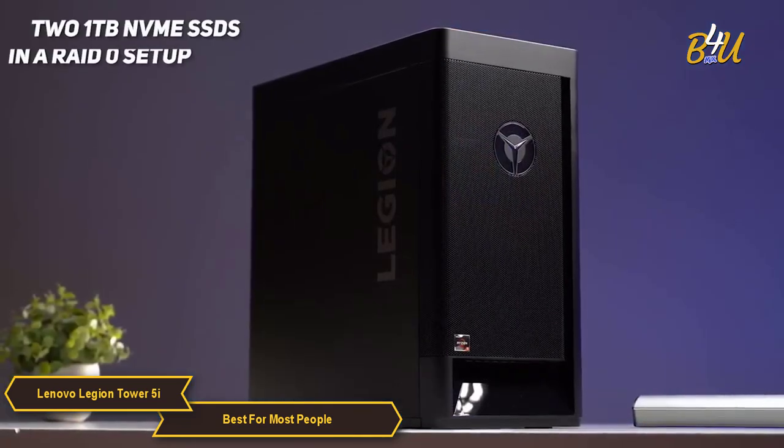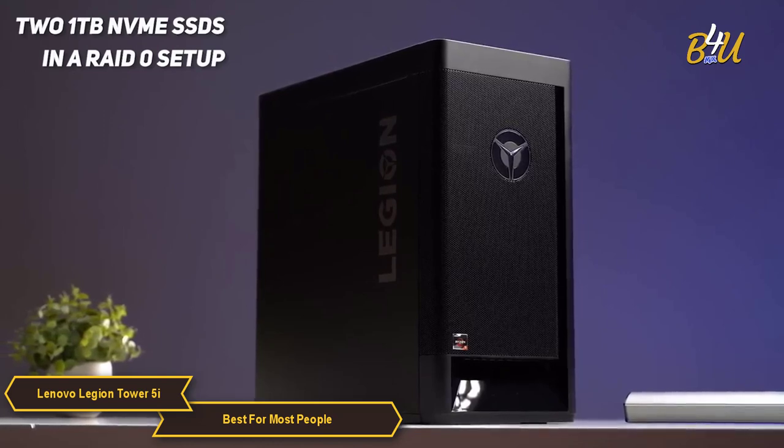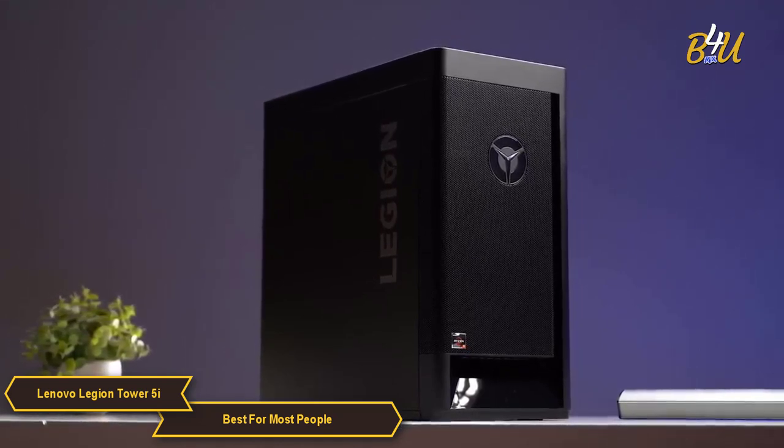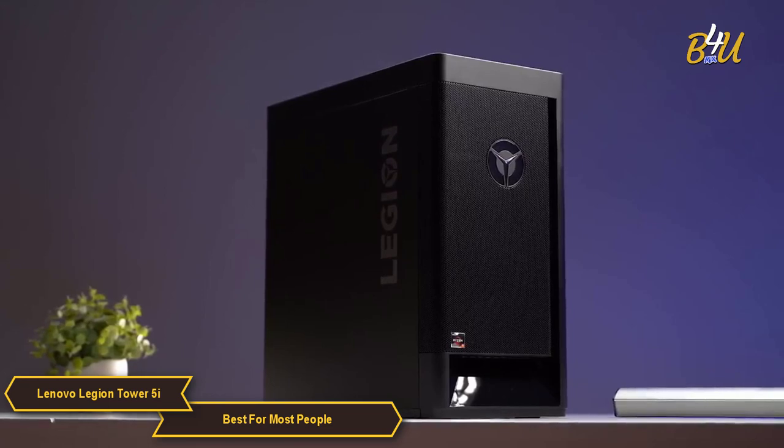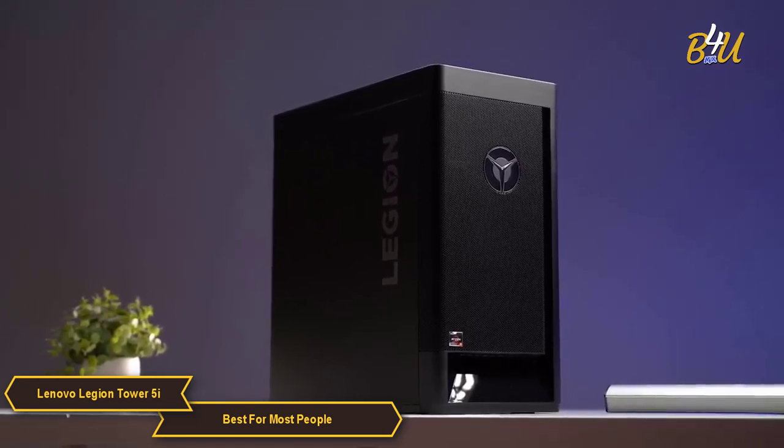The unit I have here has two 1TB NVMe SSDs in a RAID 0 setup, which provides super fast storage speeds. There's also a spacious 2TB hard drive for storage, so you have plenty of space for all your games and files.